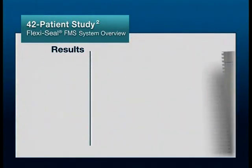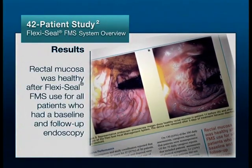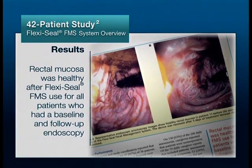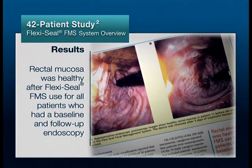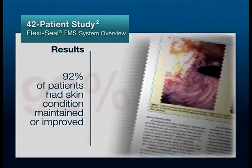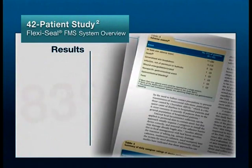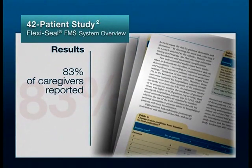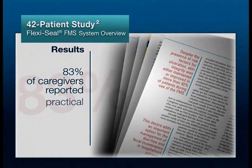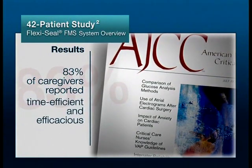In this study, the key findings regarding the safety and performance of FlexiSeal FMS showed that rectal mucosa was healthy after FlexiSeal FMS use for all patients who had a baseline and follow-up endoscopy. Ninety-two percent of patients had their skin condition maintained or improved. Eighty-three percent of caregivers reported FlexiSeal FMS improved fecal incontinence control, was practical, caregiver and patient friendly, time efficient, and efficacious.